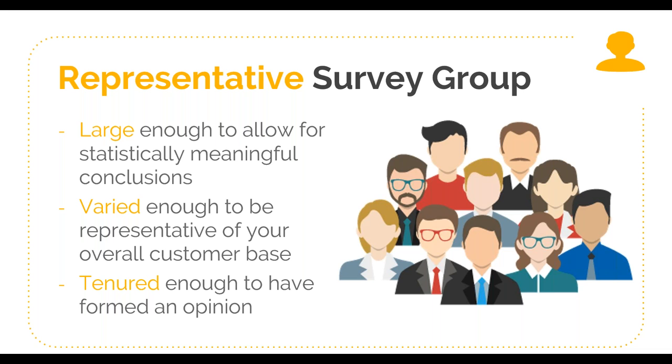A common mistake is sending surveys to customers too quickly before someone's had enough time. You need to think about how long it takes someone to get into your product and get some initial value and understanding before you start asking whether they would promote you or not.